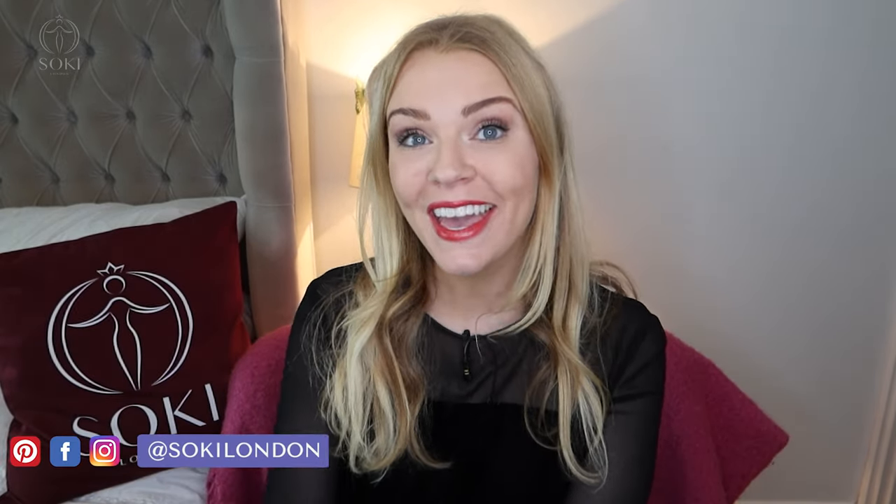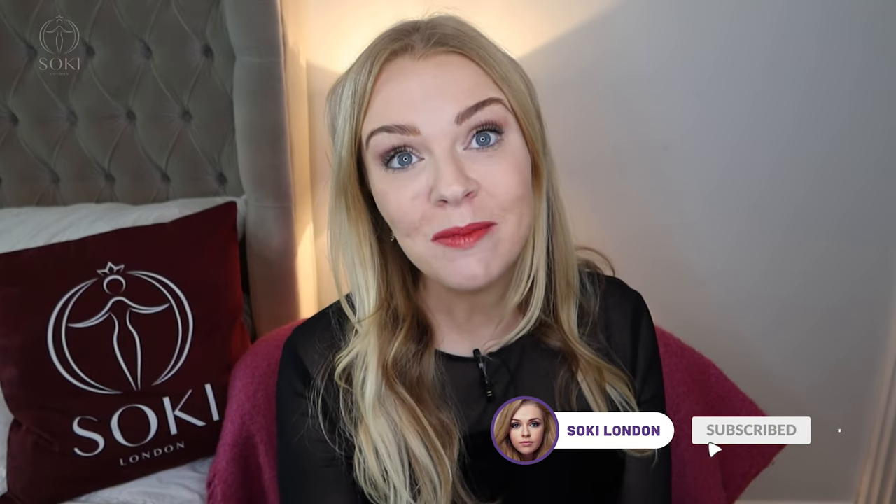Hey everyone, welcome back to my channel! Today I have a video on the Ellis Brooklyn fragrances — their brand new release called Sun Fruit, and also their library collection. I'm going to be trying these out and giving you my first impressions. If you're new here, hello and welcome — we're all about perfumes, with hundreds of videos covering niche, designer, and affordable perfumes.